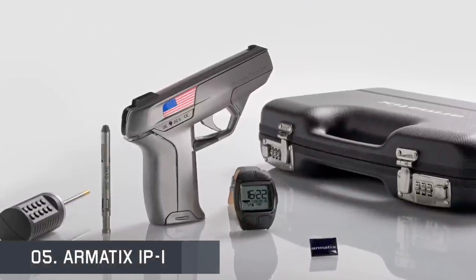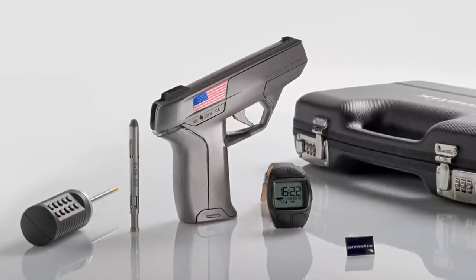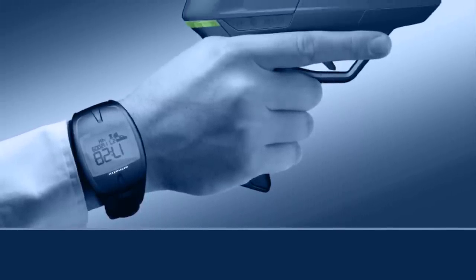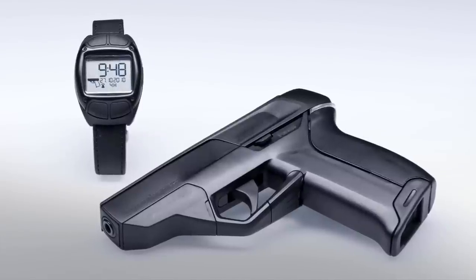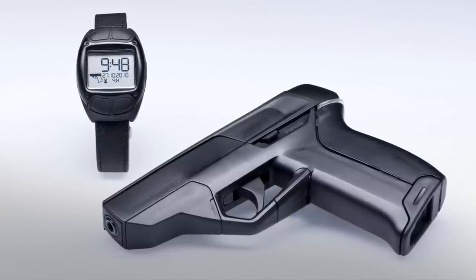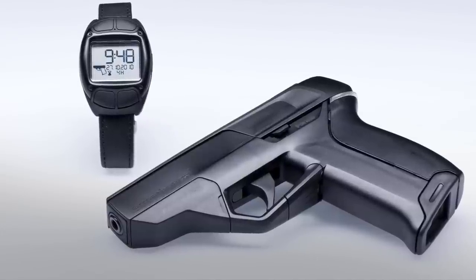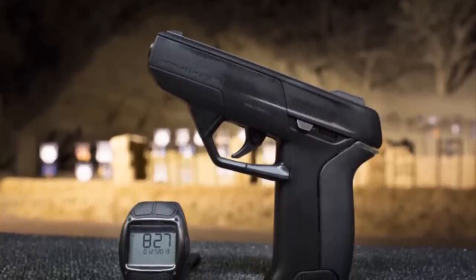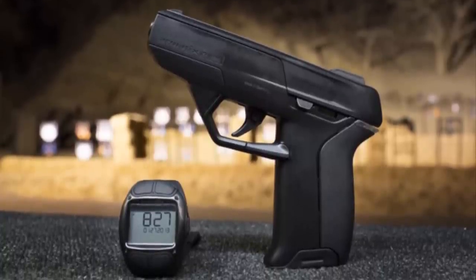The Armatex IP-1 is a magazine-fed, semi-automatic pistol which uses smart gun technology. The pistol is chambered for the .22 long rifle rimfire cartridge and is designed and manufactured by the German company Armatex. It is marketed as a James Bond-style handgun that can only be fired by an authorized user — it requires its fingerprint-enabled watch to be within 25 centimeters of it to fire. The Armatex IP-1 weighs 518 grams with an effective firing range of 69 meters.